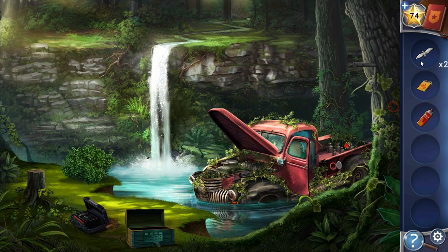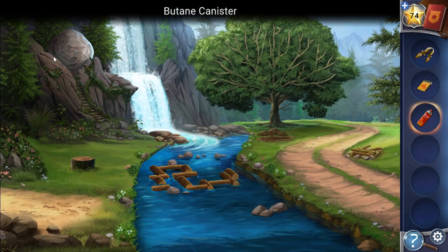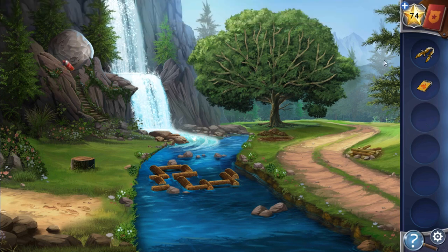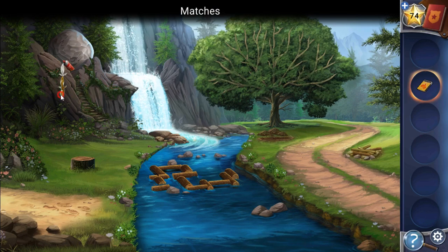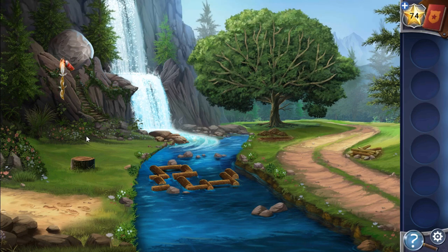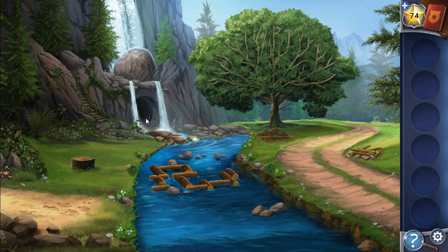Here we have got a butane canister. We will use it to explode — first we need to wet this cloth in the gas, then put it here to remove this stone from the way, light it, and explode it. It blocks the waterfall and the way to the cave has opened.